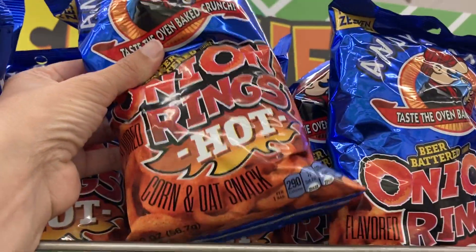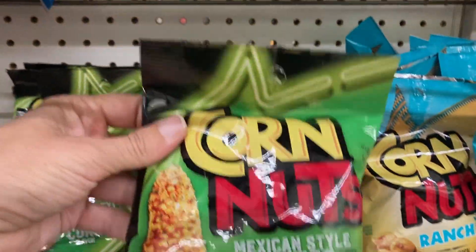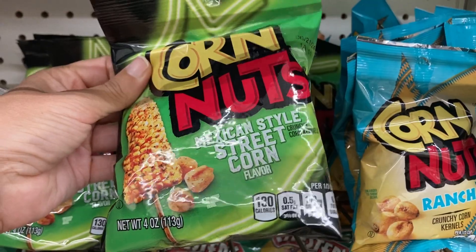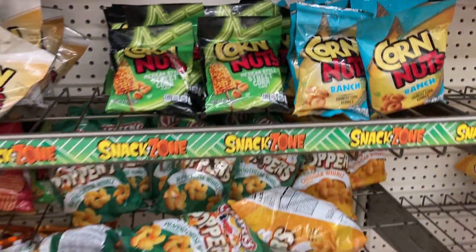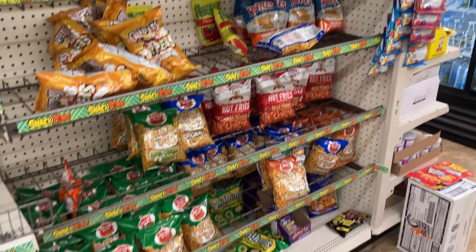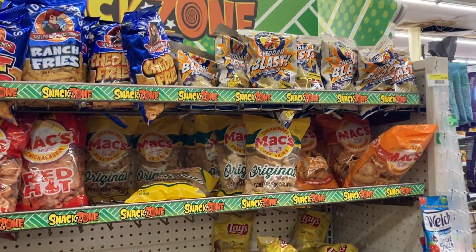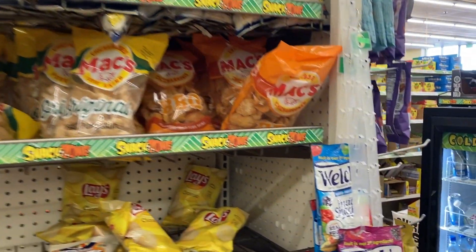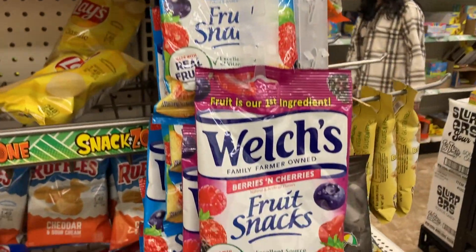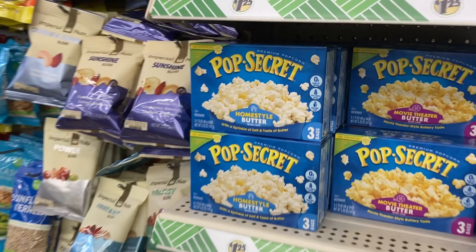Thank you everyone for coming along to the Dollar Tree with me today and shopping with me. I love showing you guys all of the new fun finds in store each week and I truly do appreciate all of your support. If you are new here and you love to shop, please hit that subscribe button and join our fun shopping community. We would love to have you. But let's continue on with more of the shopping.